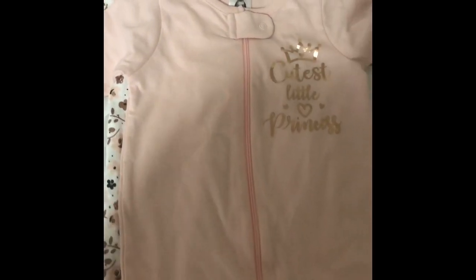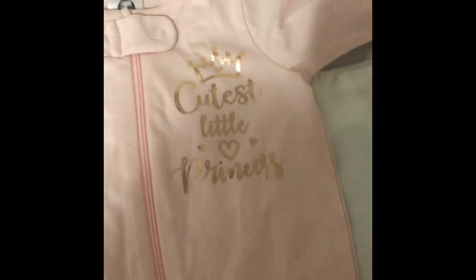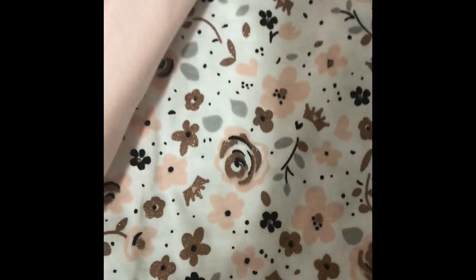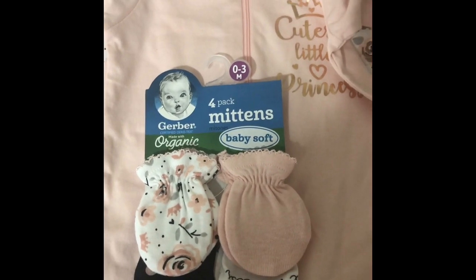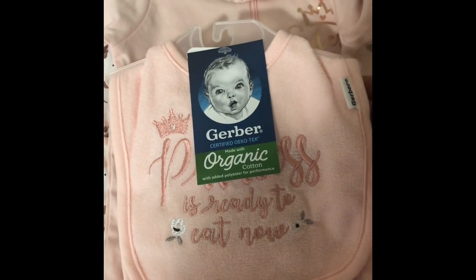I'm going to start with this. This is from Walmart. This one is newborn to three months. Over here it has the cutest little princess in gold. It has a little crown, and the other one — I don't know if you guys can see it — but it has little glitter and flowers and a crown. So this is a pack of two. And then I got the matching mittens. This is newborn to three months, and then also the bibs.